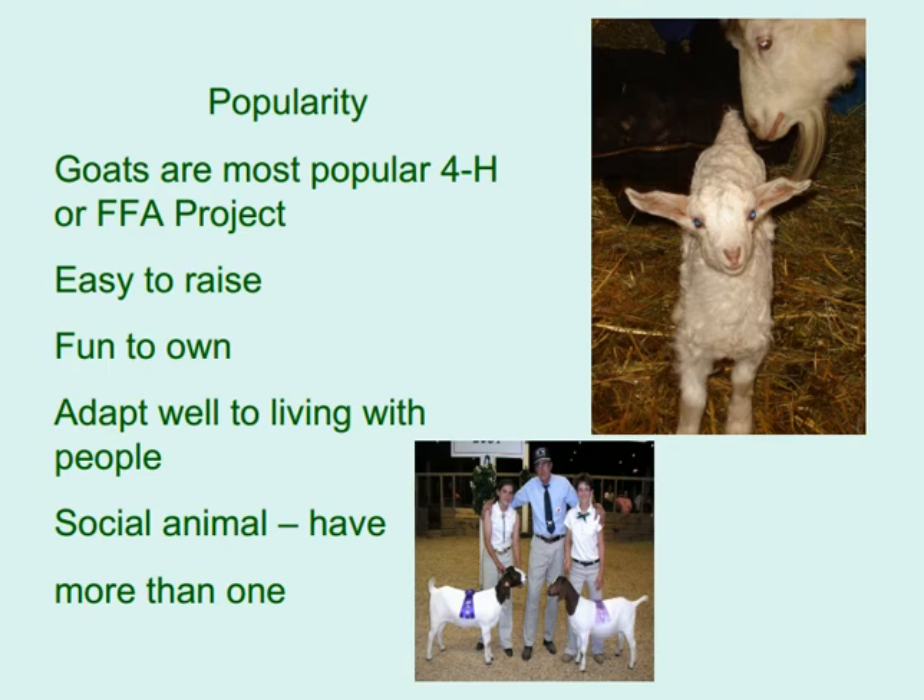Goats are a most popular 4-H or FFA project. They are easy to raise and relatively inexpensive to own. They adapt well to living with people, are social animals, and it is recommended to have more than one.